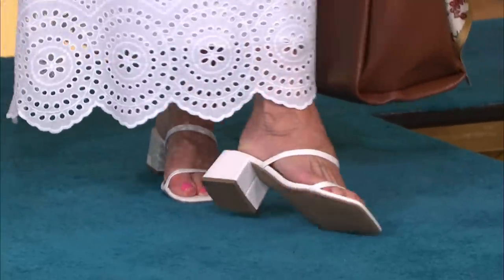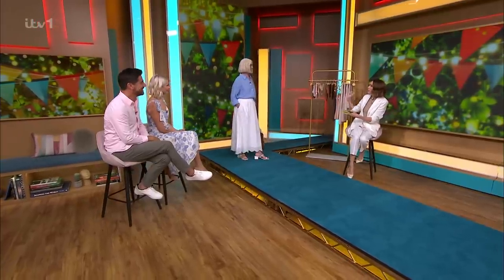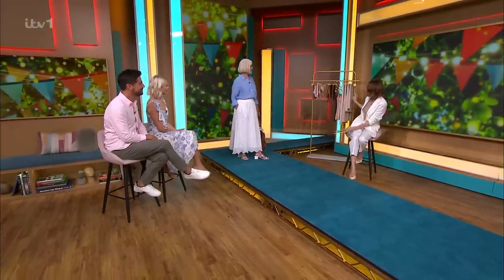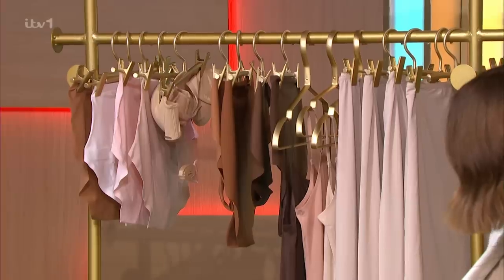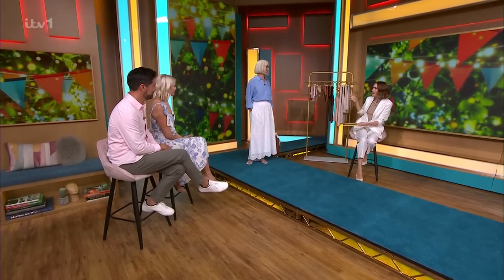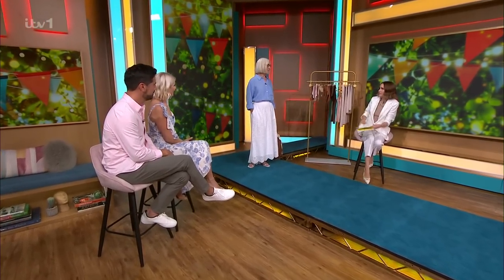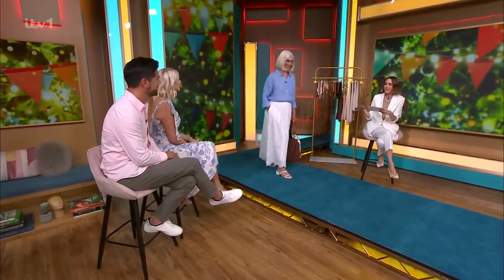Underwear is important when you're wearing white. For this look, Susan is wearing a slip skirt from M&S, £12.80, down from £16. It's an old-school petticoat, but they're very handy and they're also anti-static. In the old days they used to cling, but these are great. Susan, you look fab.